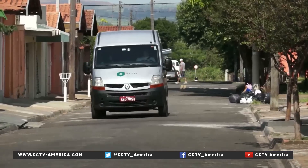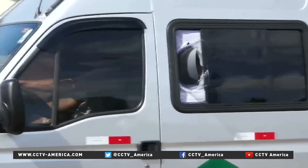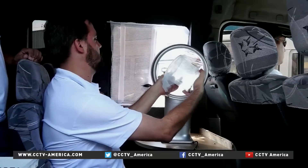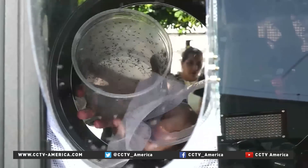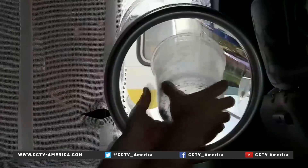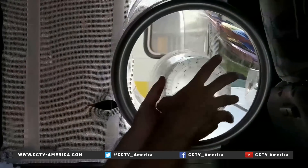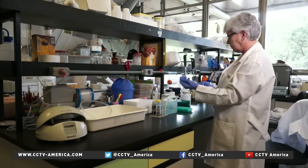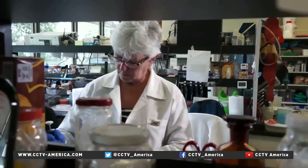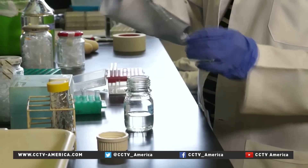One million transgenic mosquitoes are being released in the city of Piracicaba in an attempt to fight a disease that has affected almost 1,000 people. Another test run began in 2012 in two small isolated districts in Brazil's northeastern countryside in the city of Juazeiro. This Brazilian geneticist, working on the project, says the method reduced the mosquito populations by over 90 percent.